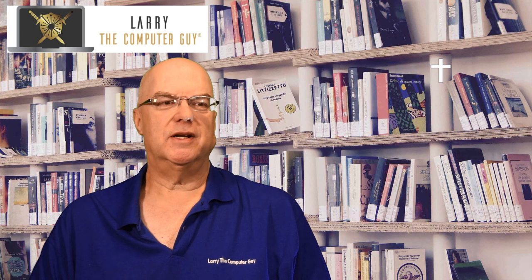Hello everyone, Larry with Larry the Computer Guy here. We're an IT managed service provider in Commerce, Michigan specializing in cybersecurity and compliance.